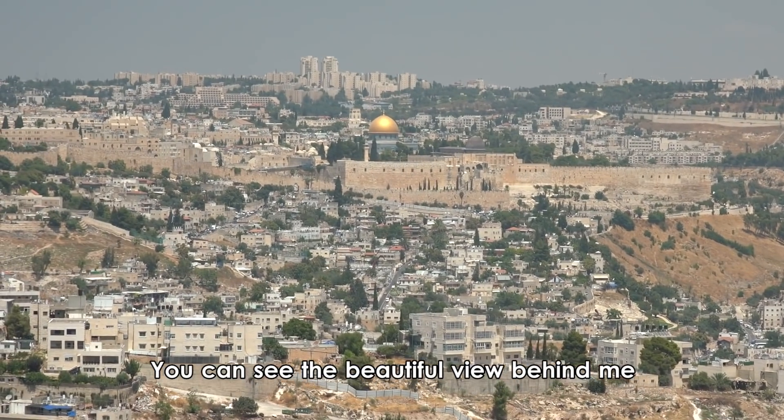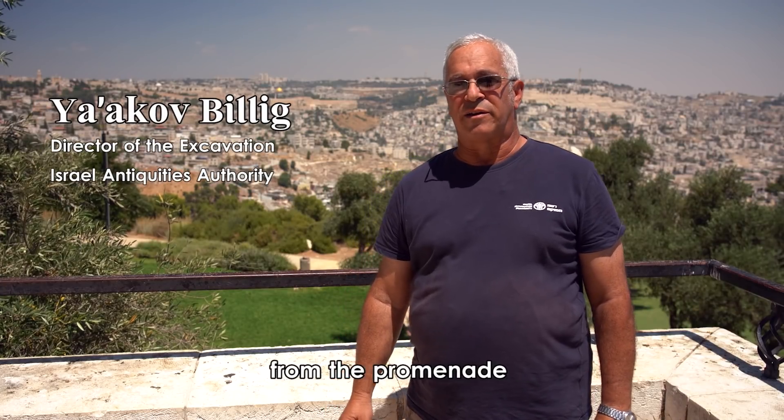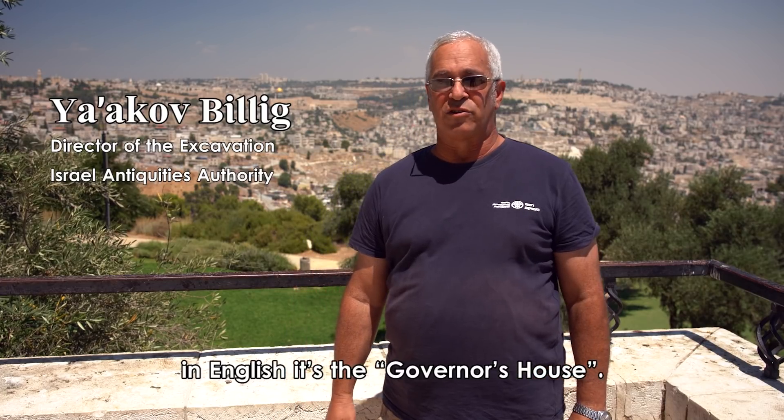You can see the beautiful view behind me, the old city of Jerusalem from the promenade known as Armon HaNetziv in Hebrew — in English, it's the governor's house.